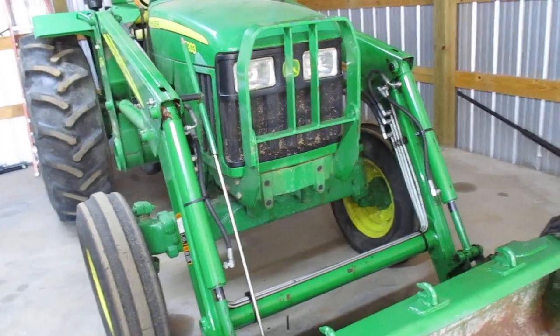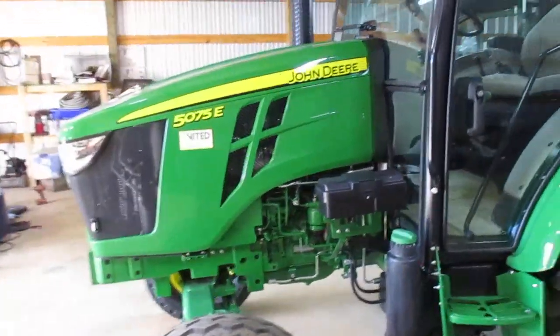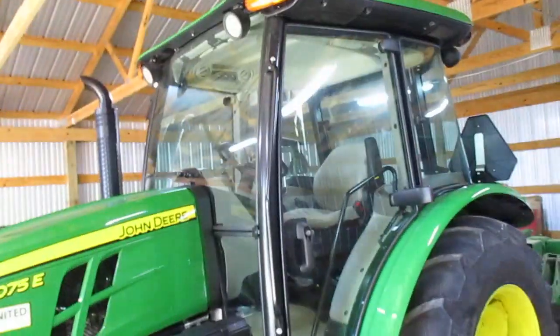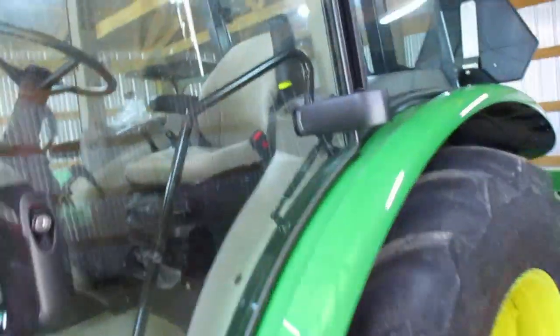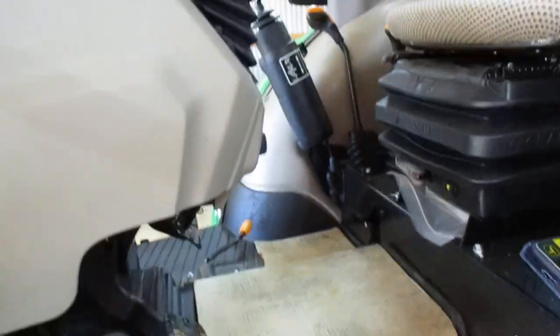Got a new tractor — just bought a John Deere 5075E, 2020 model. It's got 1.6 hours on it, cabin air, set up for a loader, and it's got the control valve already in place. It's over there — got that new tractor smell on the inside, still has the cardboard on the floor.